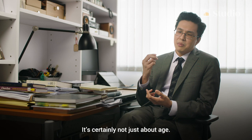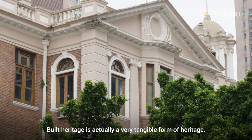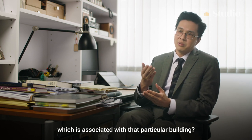It's certainly not just about age. It's also about looking at the greater context. Built heritage is actually a very tangible form of heritage — you can actually see it, you can touch it. But what about the intangible heritage which is associated with that particular building?